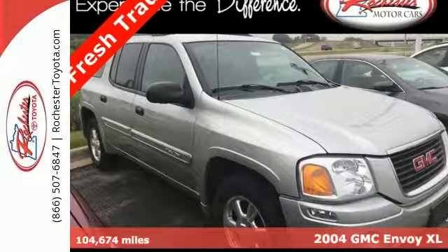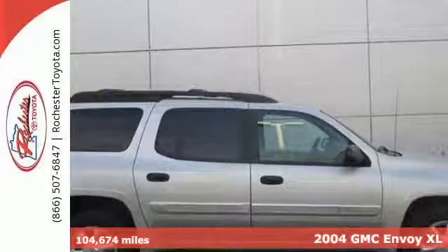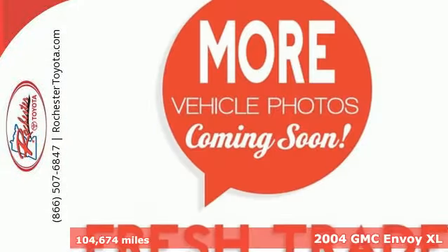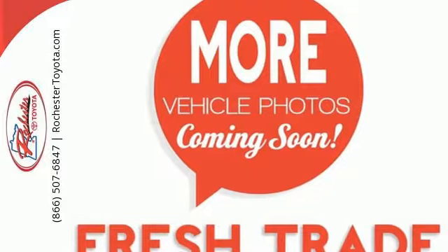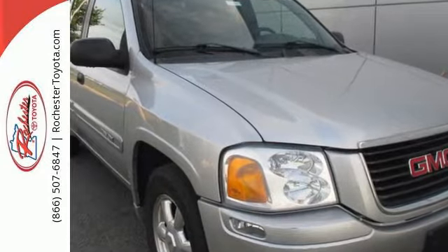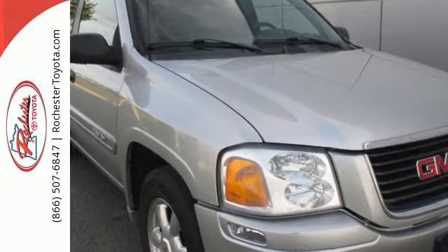It's a 2004 GMC Envoy. Front and rear stabilizer bars, exterior entry lighting, a roof rack, trailer wiring, fog lights, cornering lights, cruise control and leather wrapped steering wheel all come standard in this roomy and refined Envoy.